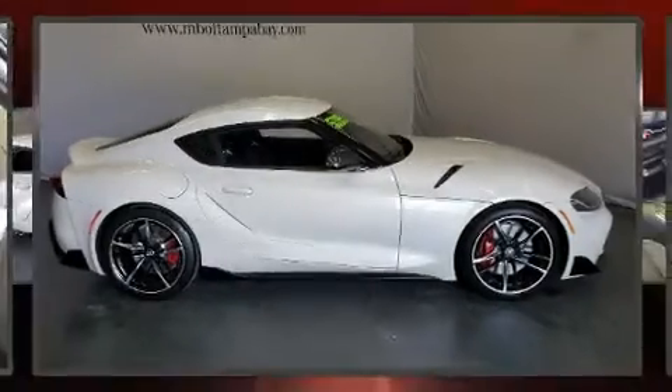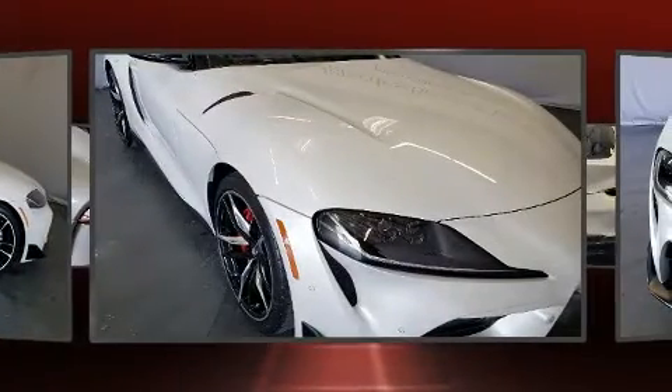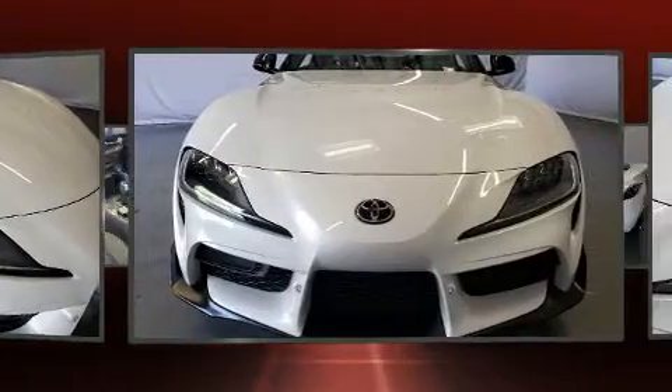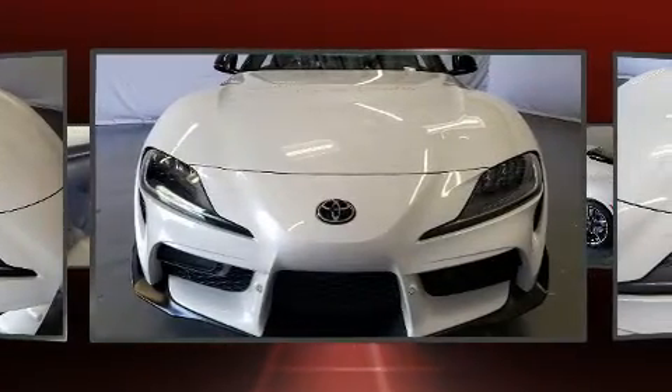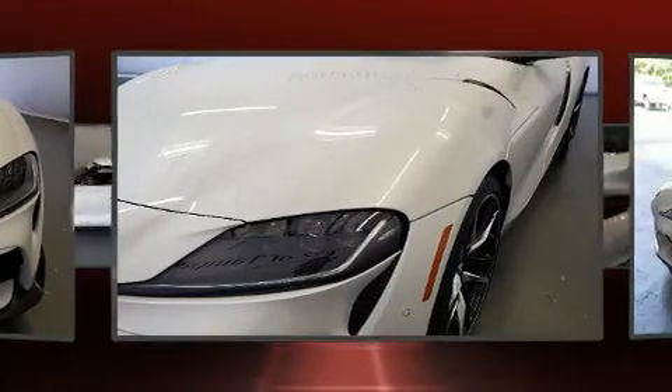With fewer than 3,000 miles on the odometer, this model challenges small car competitors, regardless of price and class. Toyota made sure to keep road handling and sportiness at the top of its priority list. It features an automatic transmission, rear-wheel drive, and a 3-liter six-cylinder engine.